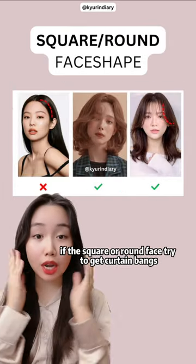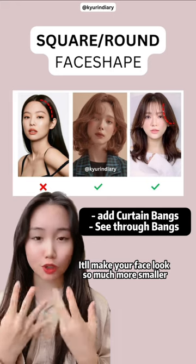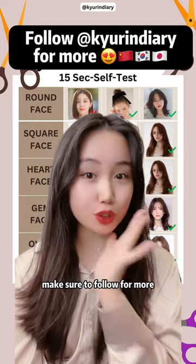If you have a square or round face, try to get curtain bangs because it will make your face look so much smaller. Make sure to follow for more!